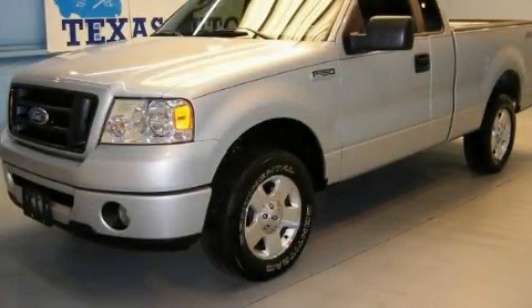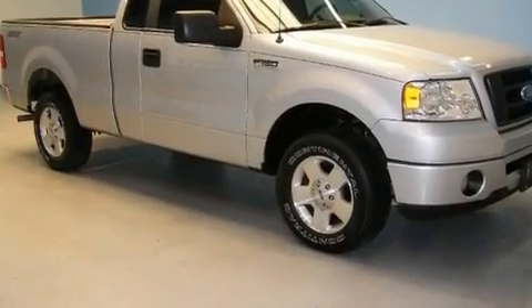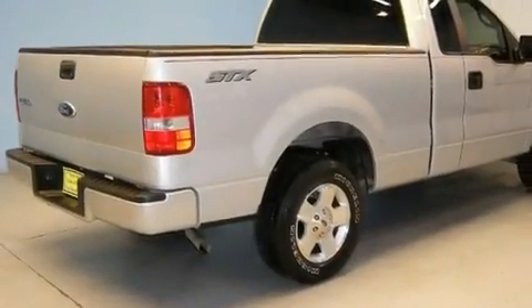This is a 2007 Ford F-150. It has the power to move what you need and the look, too. It features a 4.2-liter six-cylinder engine and an automatic transmission.